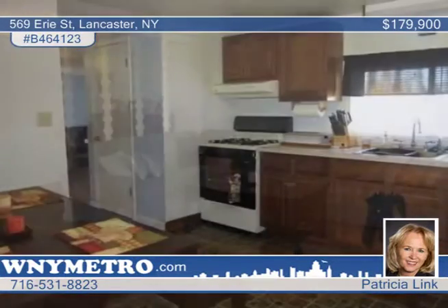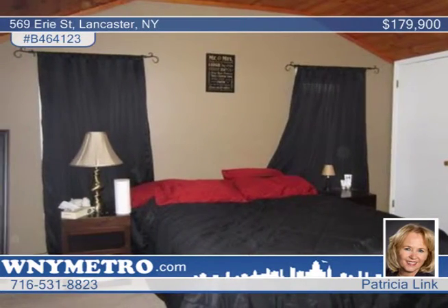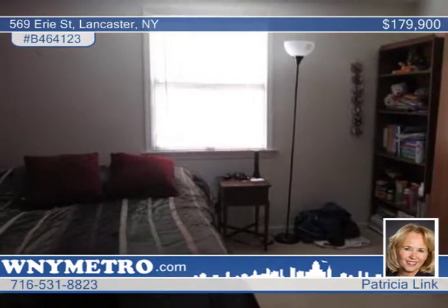Located in the Lancaster School District, you will love the maintenance-free brick and vinyl exterior, large eat-in kitchen, and concrete driveway with an extra parking pad. Entertaining is a snap in the large private backyard.